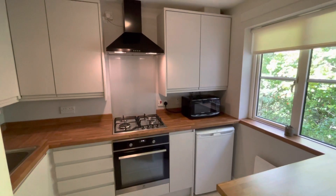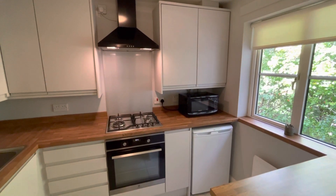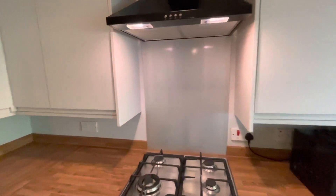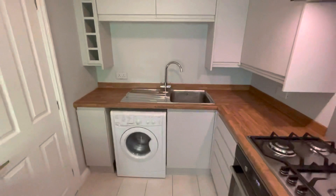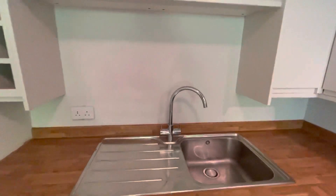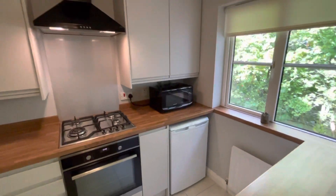There's a kitchen which has been replaced in recent years, fitted with modern contemporary units. There's an electric oven, a four ring gas hob and extractor hood.